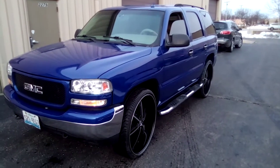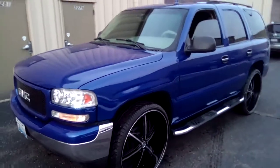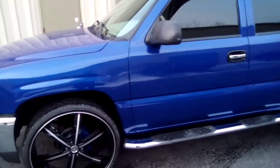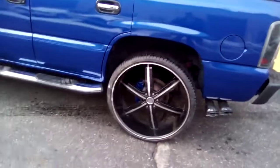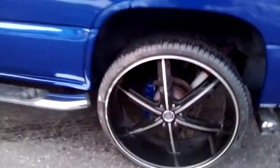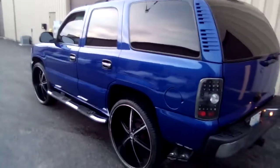It's your boy Tony Beltran Customs — 2005 GMC Yukon, completely done. As you can see, everything's back together. Truck looks beautiful. Painted the calipers. All new rockers.